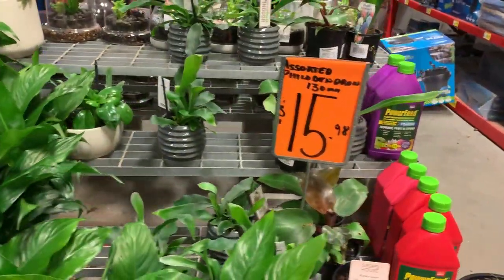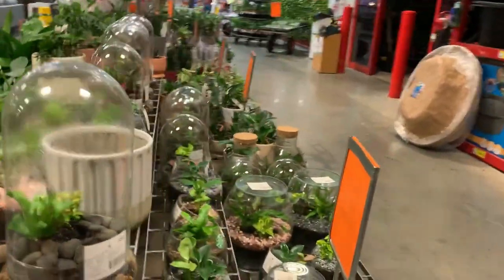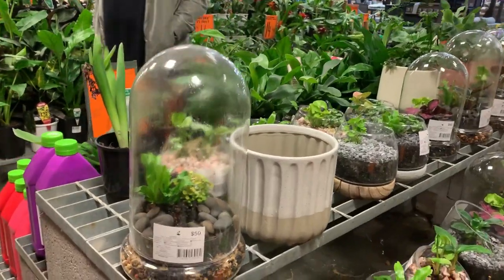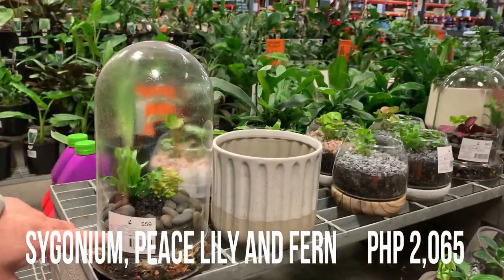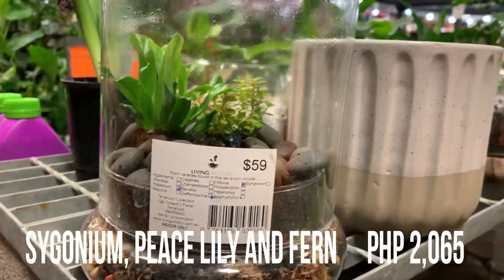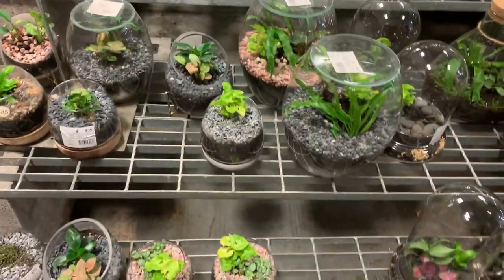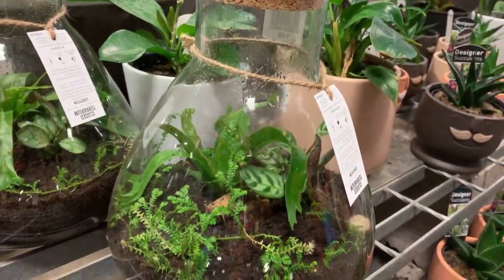No, I mean there used to be a lot here. This is the dome, it's $59 — it's nice. What's in there? I don't know. It's a mixture of syngonium and — yes, a variety there.